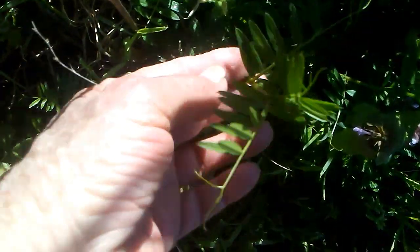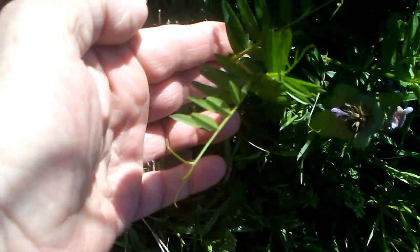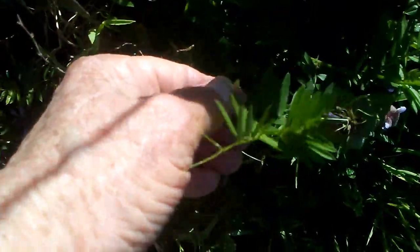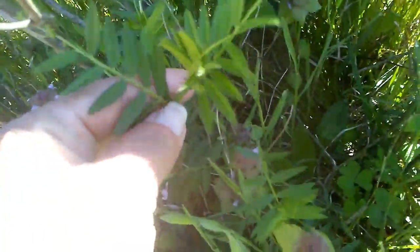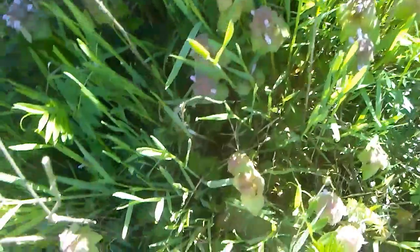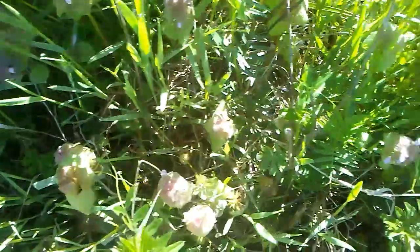This is vetch, and its usefulness is found in mixing nitrogen into the soil because it's in the pea family. There's some back here too, but right now I don't see any blooms on it — I saw some yesterday.